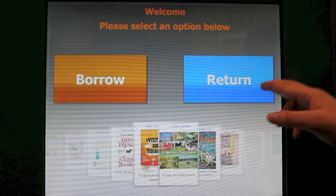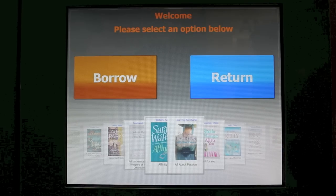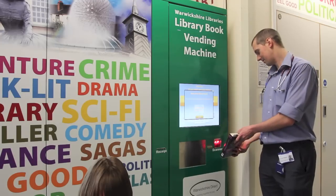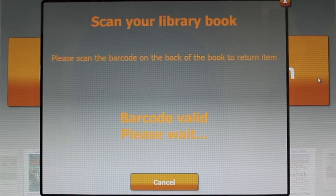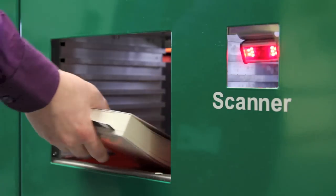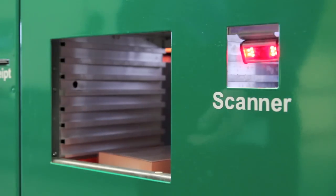Books can be returned to the library book vending machine or to any Warwickshire library. To return a book to the library book vending machine, simply press the return button and then scan the barcode on the back of the book. The hatch will slide down, you insert your book inside, and the robot shelves the book safely, ready for another customer to borrow.